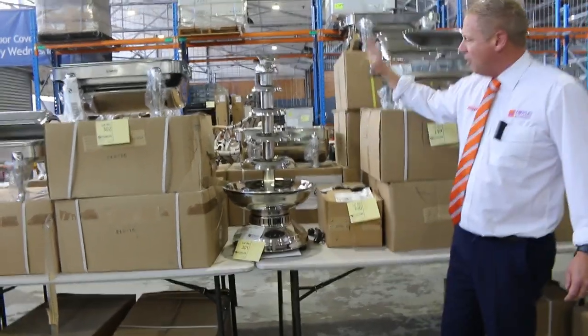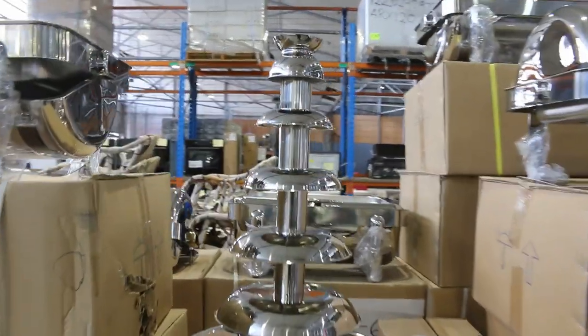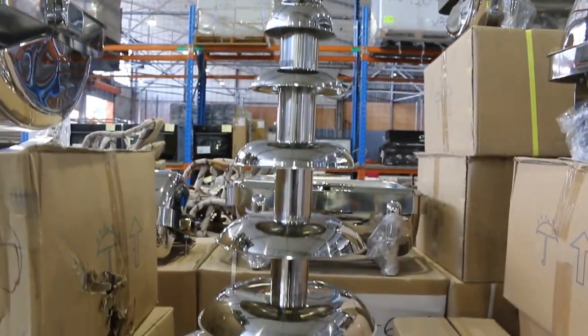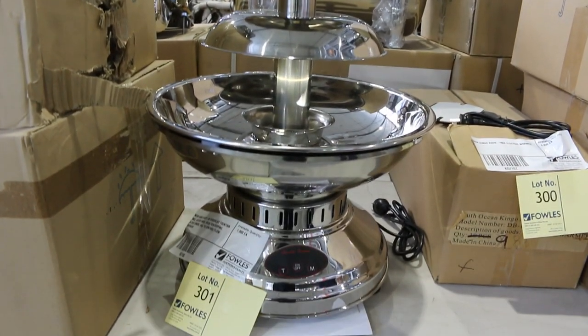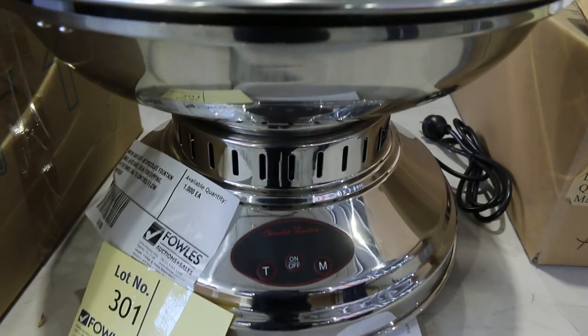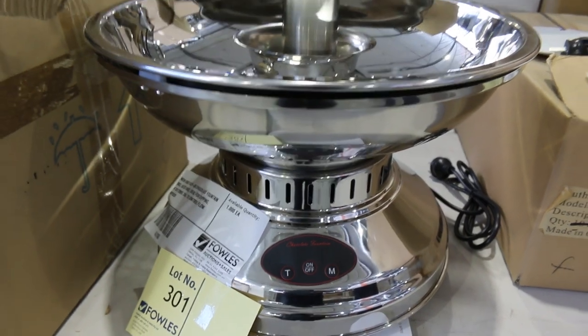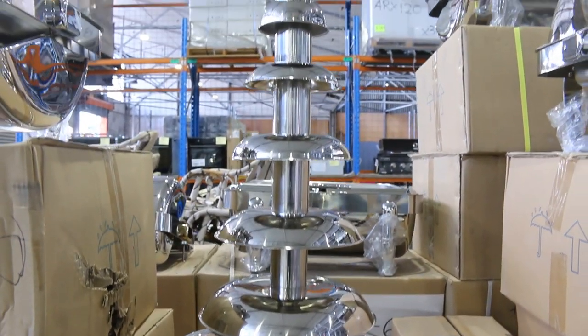I thought I'd start here with Lot 301 — get a load of this. It is a chocolate fountain, around $5,000 in the shops. The stuff chocolate lovers' dreams are made of. Absolutely sensational — the first time we've ever had one to my memory. A brand new, unreserved chocolate fountain at $5,000 in the shops. Sensational, folks.